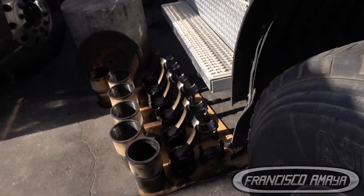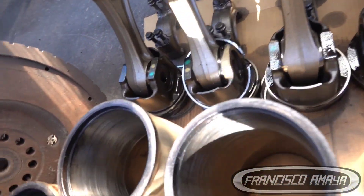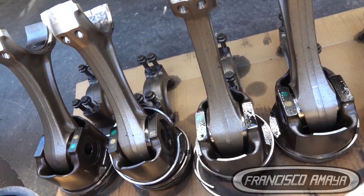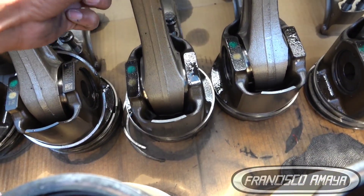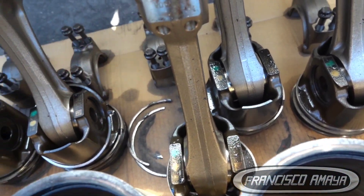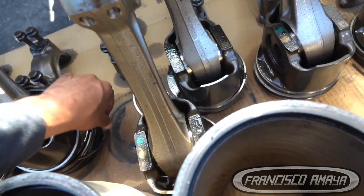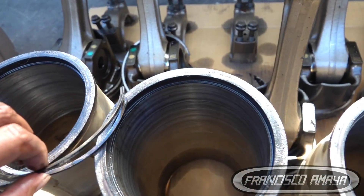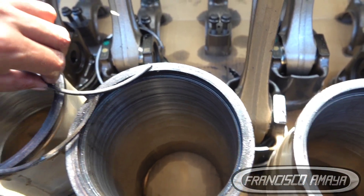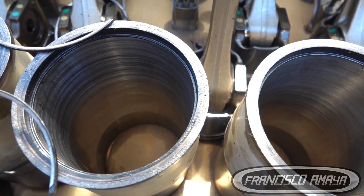After we opened the engine, we have here all the components, and he already bought the overhaul kit. We found a damaged piston ring — a broken piston ring — and that was causing the issue. The piston ring that was broken was in cylinder number three. You can see it's divided into two pieces, and that was causing the high crankcase pressure.